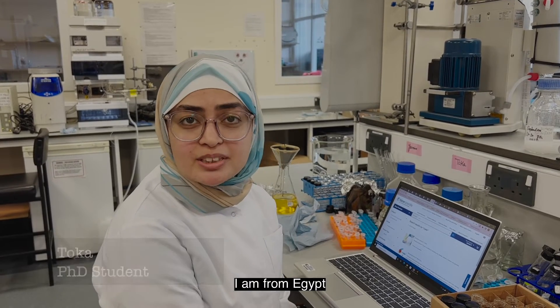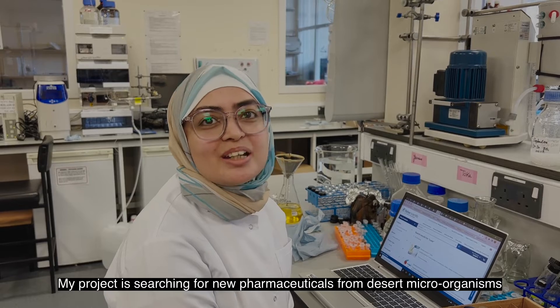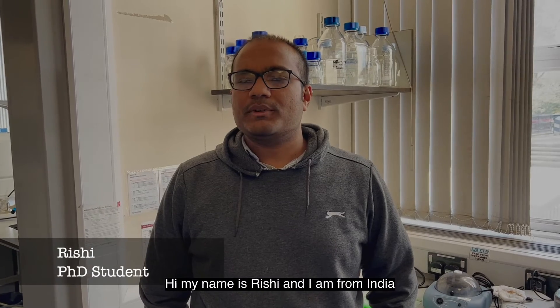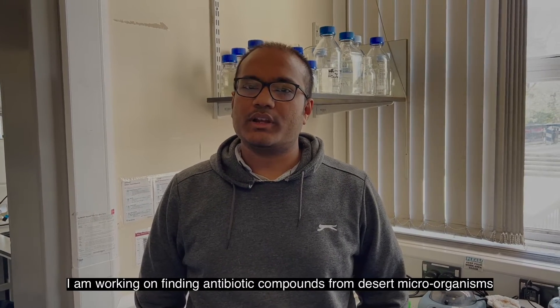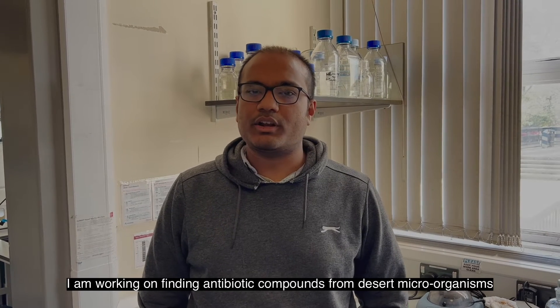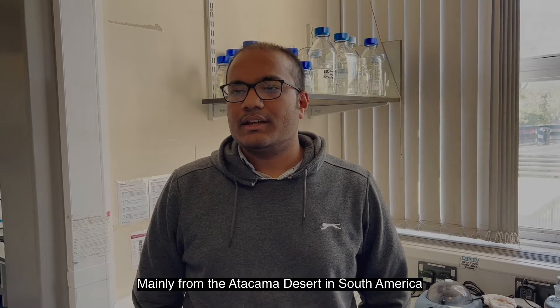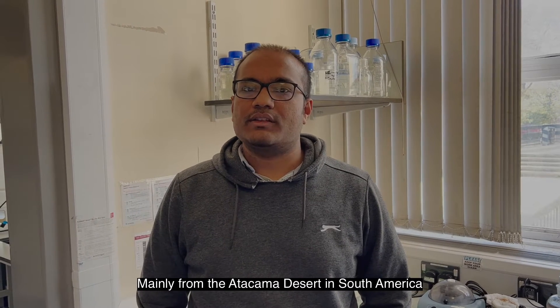My name is Toka, I am from Egypt. My project is searching for new pharmaceuticals from desert microorganisms. Hi, my name is Rishi and I'm from India. I'm working on finding antibiotic compounds from desert microorganisms, mainly from the Atacama desert in South America.